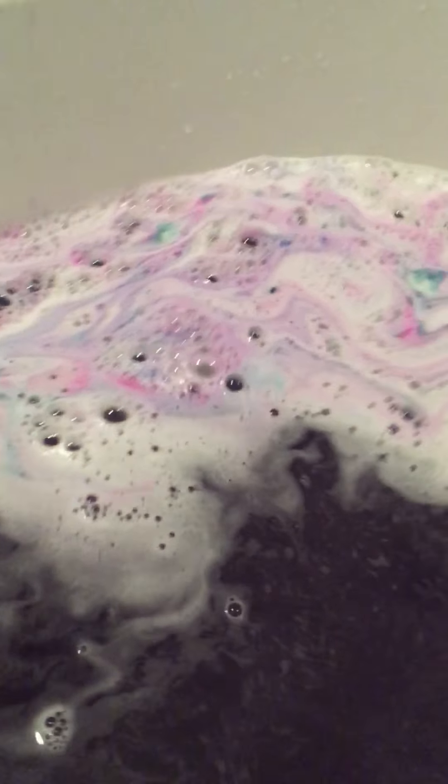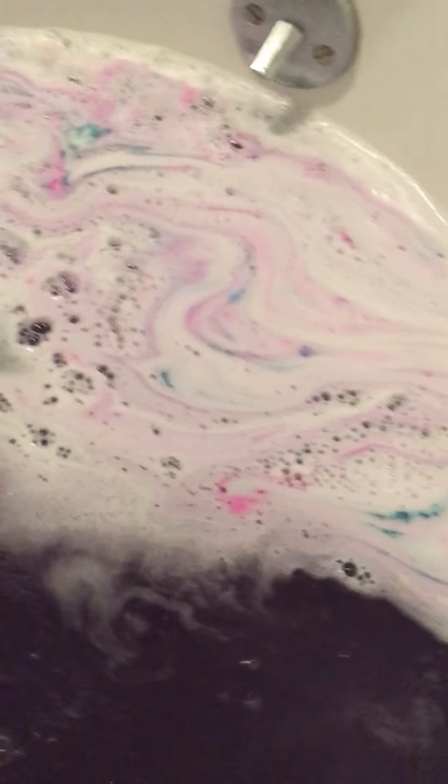I wanna show you guys the full view of the tub. Oh, look at this — how beautiful. I'm gonna get like three of these just to put up. I wanna show you guys the glitter and the water. Do you see? See the glitter. Oh, look at the water color — how pretty. Look at how purple that is. It's so, so purple.